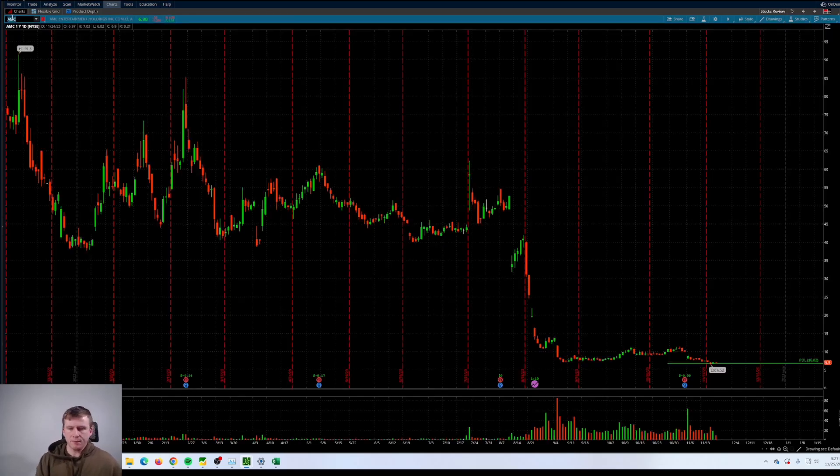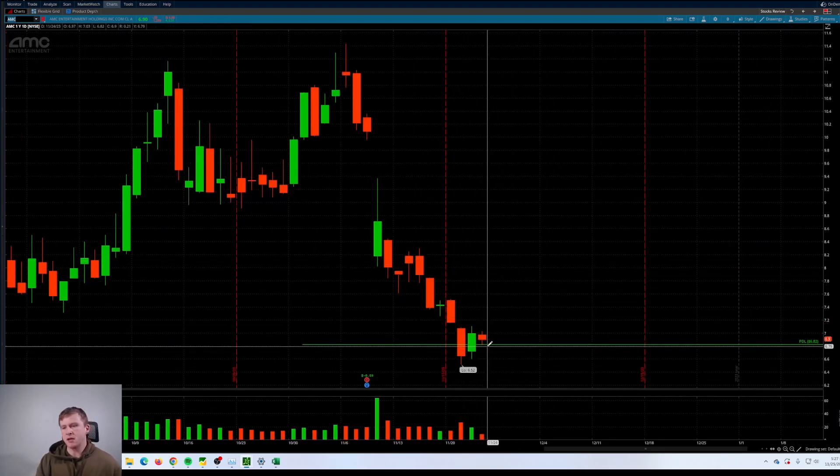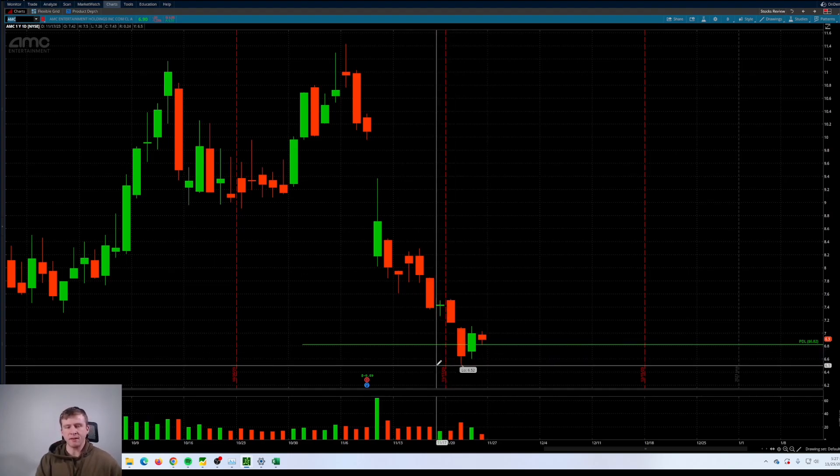One more quick one — AMC, similar setup. Gap down, bear flag pattern here. Below 6.82, eyeing that short into sub 6.50 this week.